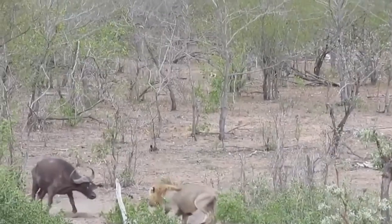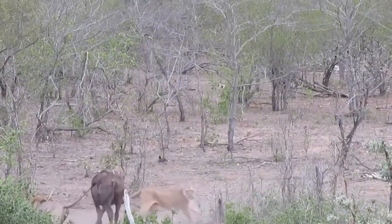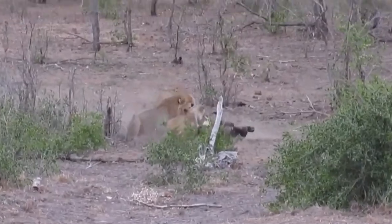But when the big cats decide it's time to end the shenanigans, they go for the kill and nothing stops them.